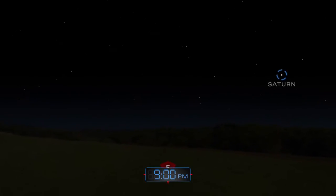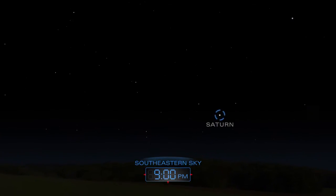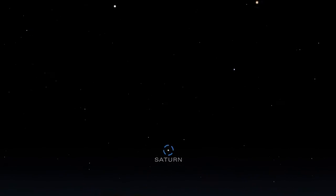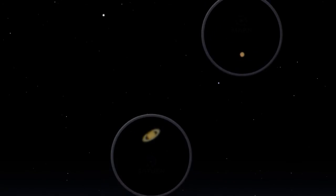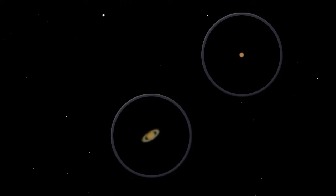As night falls, Saturn and Mars grace the eastern sky. Both planets will remain in the sky well into the early morning hours. On May 10, Saturn makes its closest approach to Earth, which is the best time to see the ringed planet and its moons.